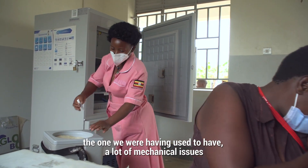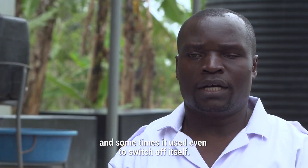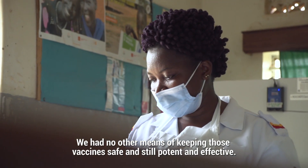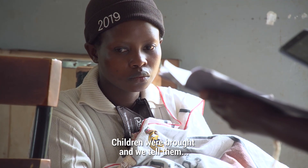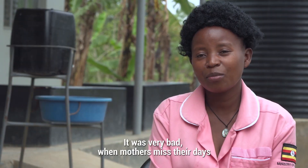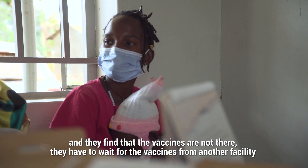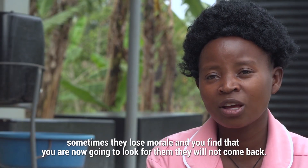The one we were having used to have a lot of mechanical issues and at some times it used to switch off itself. We had no other means of keeping those vaccines safe and still potent and effective. Children were abroad and we told them please come back on this date. It was very bad when mothers missed their days — when you had given them the return date and they found the vaccine was not there. They had to wait for the vaccine from another facility. Sometimes they lose morale and you find you are now going to look for them — they will not come back.